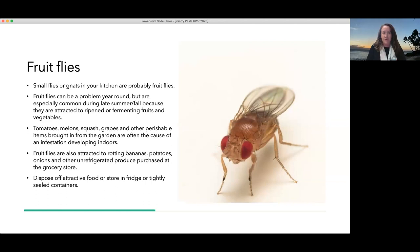Fruit flies are also an annoying indoor fly — this picture shows them really big, but they are actually really tiny. They are around the kitchen because you have some sort of attractive food, usually ripe, rotting, or fermenting fruits and vegetables. They do like bananas, but also potatoes, onions, anything that is ripening. You want to find out why the fruit flies are there and dispose of or store that attractive food either in the fridge, or throw it away if it's overripe — that should get rid of the fruit flies for the time being.